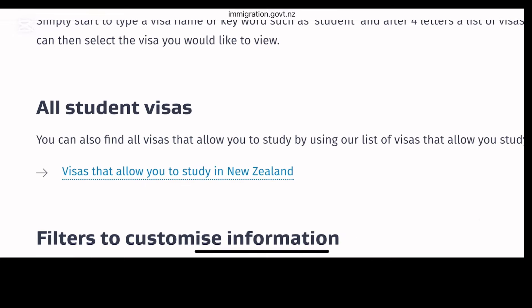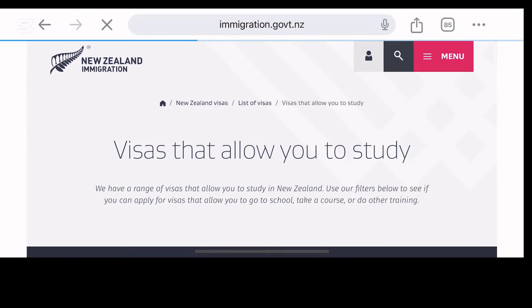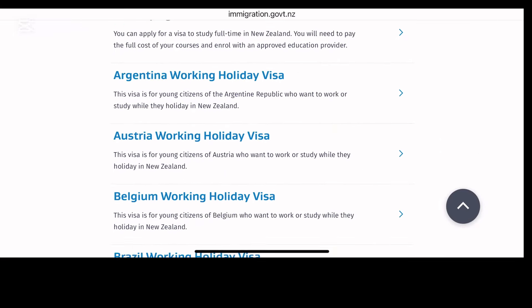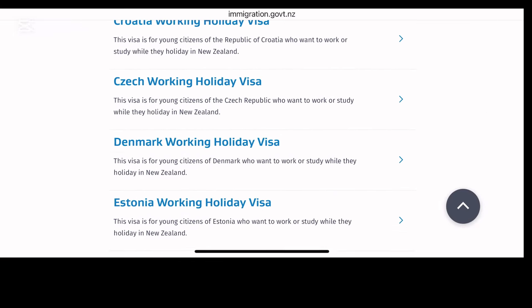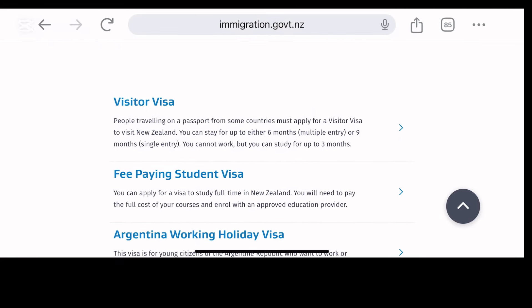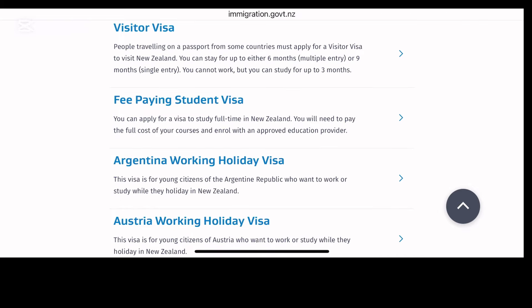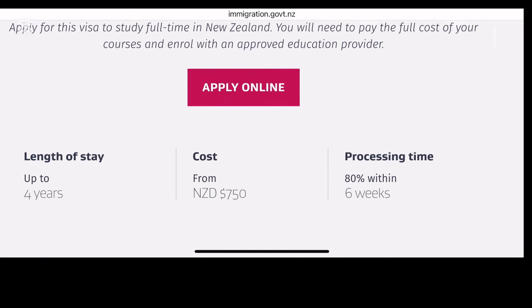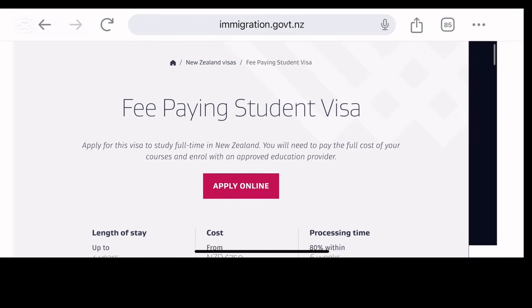I'm taking you straight to the New Zealand study visa website to show you some things. We are talking about the fee-paying study visa. If you are from any of those European countries, your working holiday visa can allow you to study for certain months. But today we are talking about the real visa — study visa.